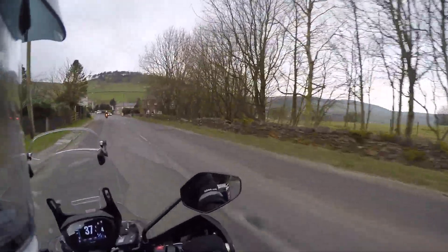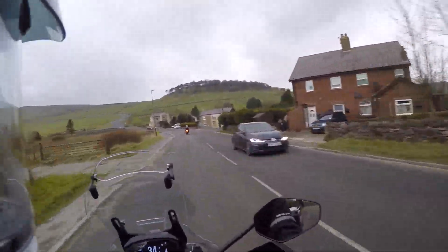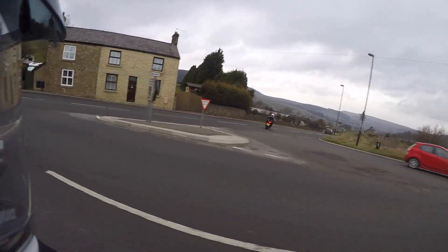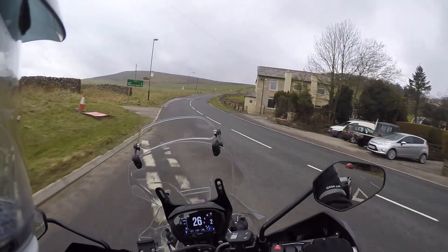If you want to do the Catgrave fill you go right here and then immediately left. As I say, I'm not doing that today. Can't be bothered.